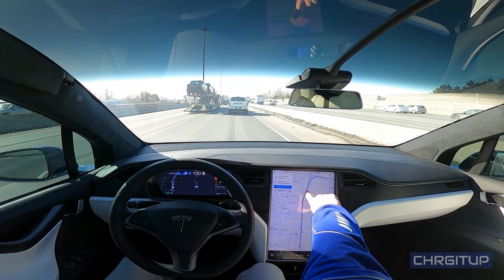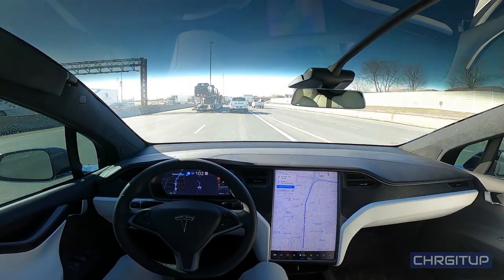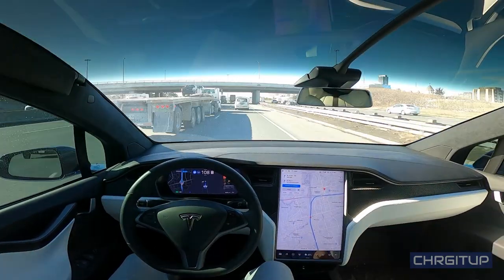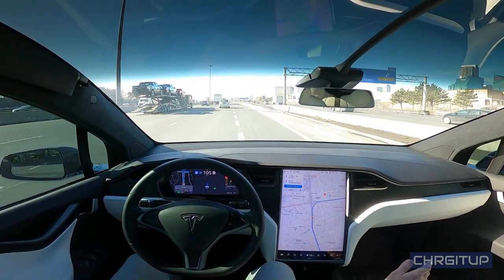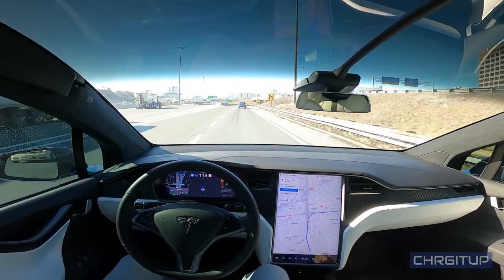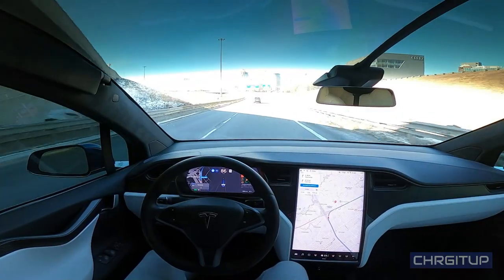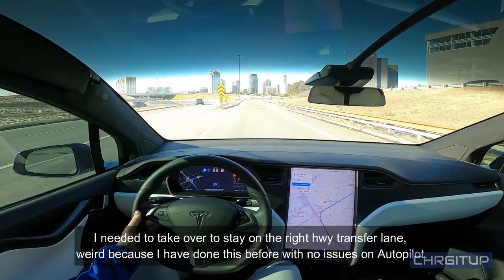Now we're coming up to a change in highways, going from highway 401 to highway 404. There's an upcoming lane change — I'm going to wait until it does it on its own. I'm going to let the autopilot do everything — not going to touch anything. As you can see it signals on its own and changes lanes. It was a little bit crazier there, so that was not a great transfer.